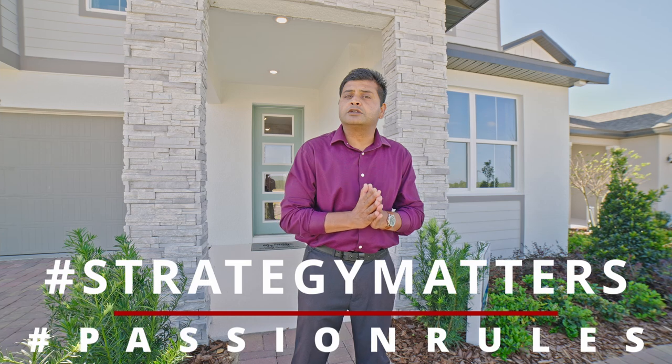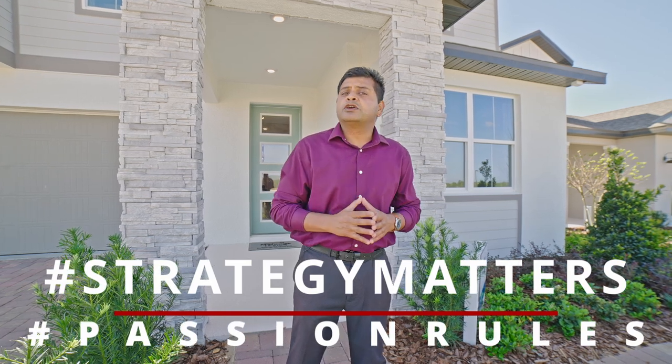Hello and welcome to another episode of Orlando Home Show, where strategy matters and fashion rules. Today's video is sponsored by Nick Long of AmeriFirst Home Mortgages, NMLS ID 398-963.